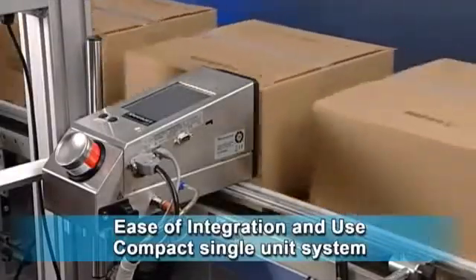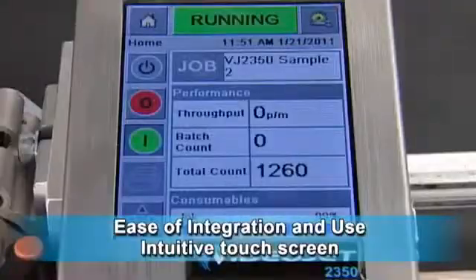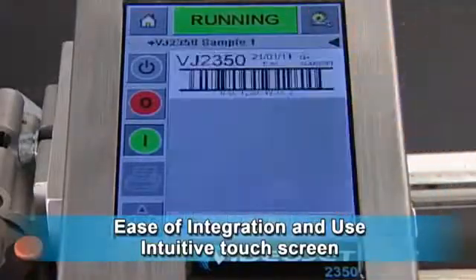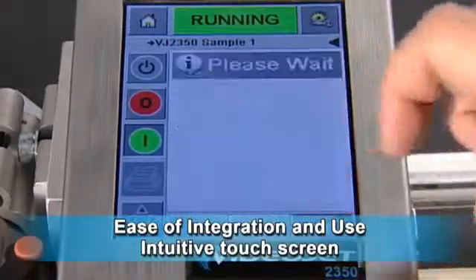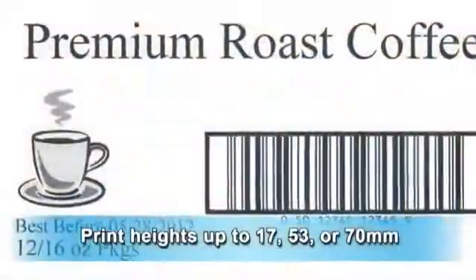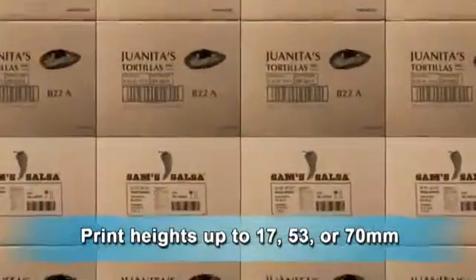Each VideoJet 2300 printer consists of a single, compact unit that takes up minimal space on your production line. An intuitive color touchscreen makes it easy for operators to select the right job without errors. The high resolution of the printhead allows complete generic carton coating at pre-printed quality levels up to 70mm print height.